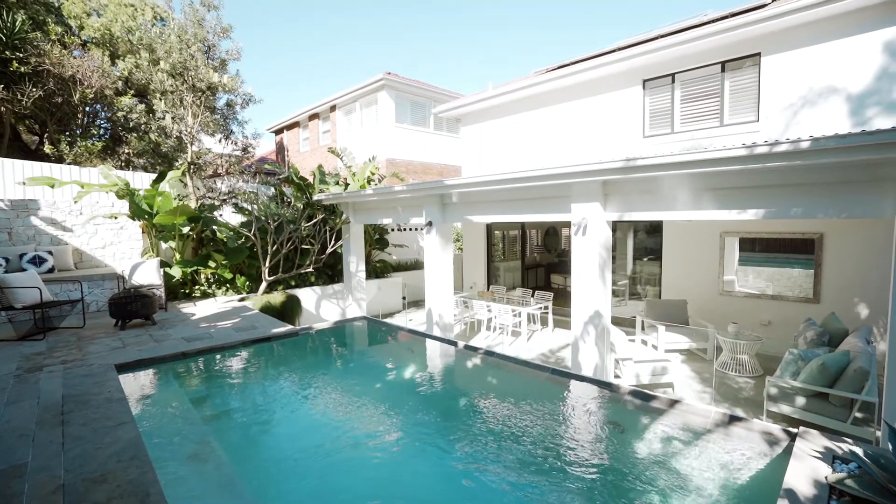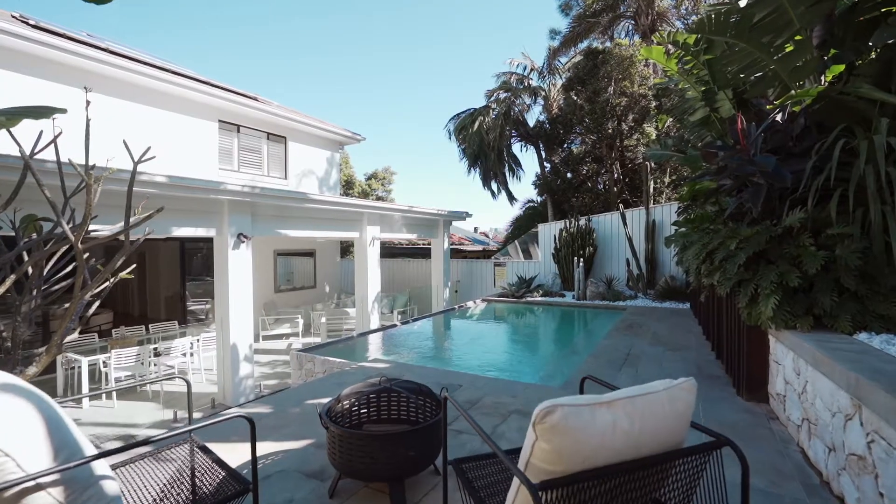Welcome to 168 Blair Street, North Bondi. We are literally a hop, skip and a jump to the beach and the restaurants, and we've got these magnificent outdoor areas. Perfect for anyone who enjoys entertaining and ideal for the growing family.